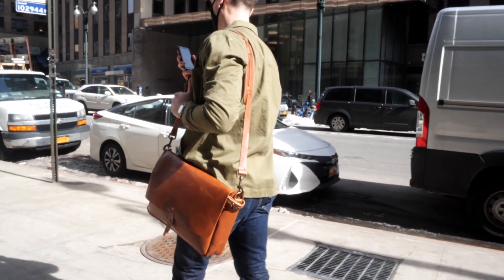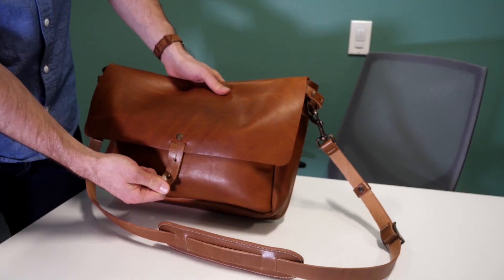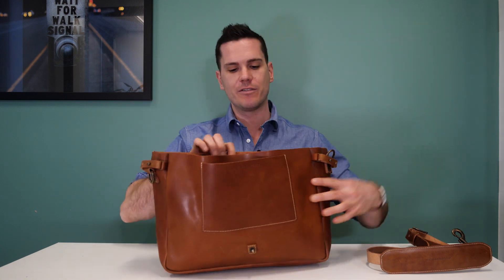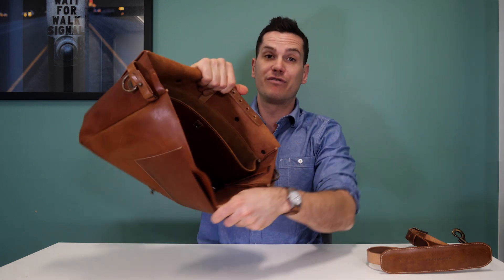You've got a stud closure on the front with just two settings, so it's not easy to stuff a ton of stuff in the bag because you just won't get it closed — but it does make for a really nice minimalist look. Flip it open and you've got a very roomy front pocket.